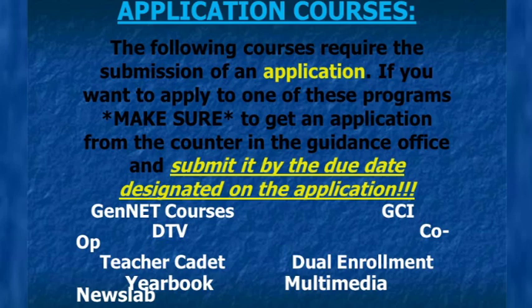This is Jason Van Est, counselor for students with last names beginning with letters P through Z. The screen shows a list of our application courses here at DHS — courses that require you to apply and be accepted into. If you wish to apply for Multimedia News Lab, DTV, GenNet, GCI, Dual Enrollment, or Yearbook, stop into the guidance office to pick up an application and turn the completed application back into the guidance office by the designated due date.